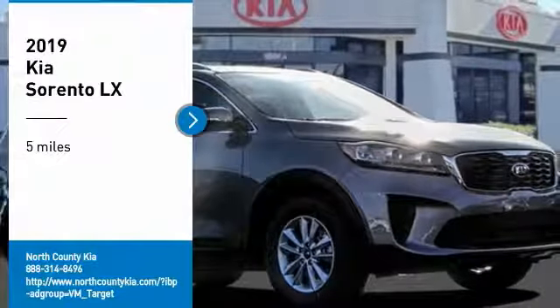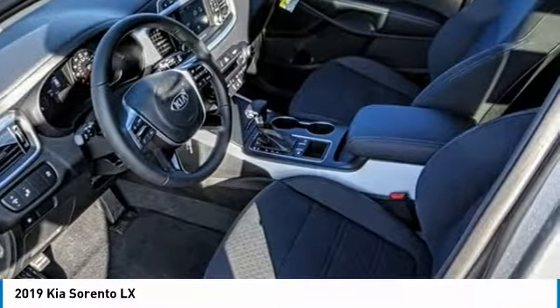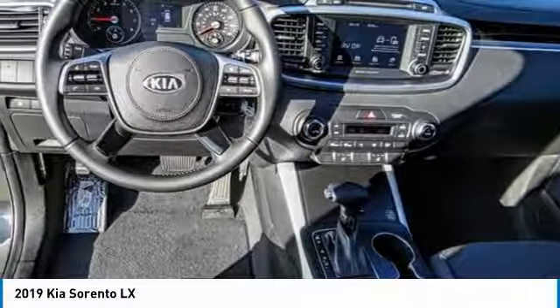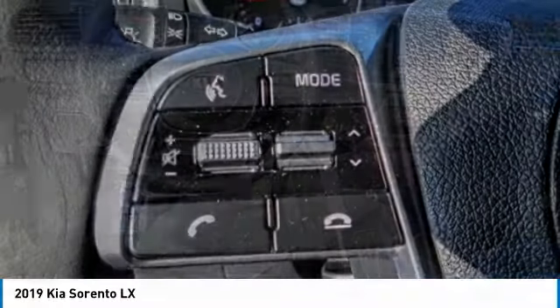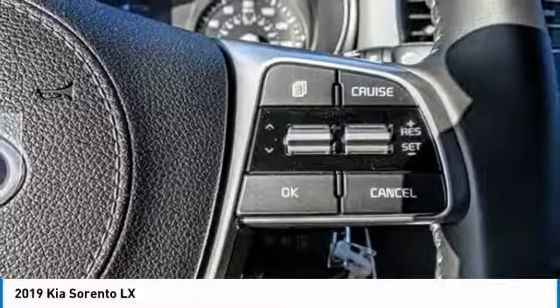Take a ride in the 2019 Sorento. The Kia Sorento is a comfortable riding, powerful, compact SUV loaded with impressive standard features. Take one look at its stylish, sleek design and you'll want to cross over to a Sorento.